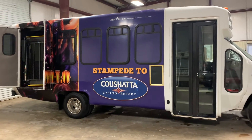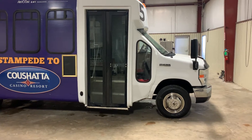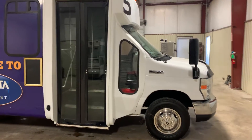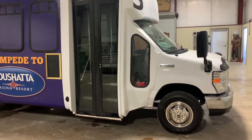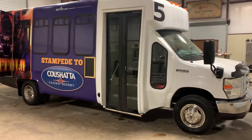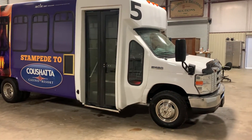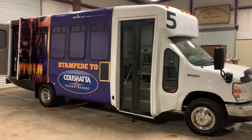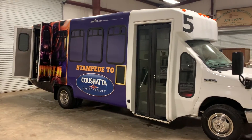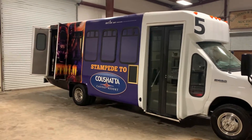These buses never did long distance runs — it was all locally, so they really weren't abused. They were very well taken care of and very well maintained. They had a meticulous routine maintenance schedule on these things, which is very common on a nice casino resort, especially like this one. It has that 6.8 V10 automatic transmission. Watch all the videos and see the full description so you can get a really good idea of just what you're getting into here at auction time at Brookhouse Auctions Willoughby Ball.